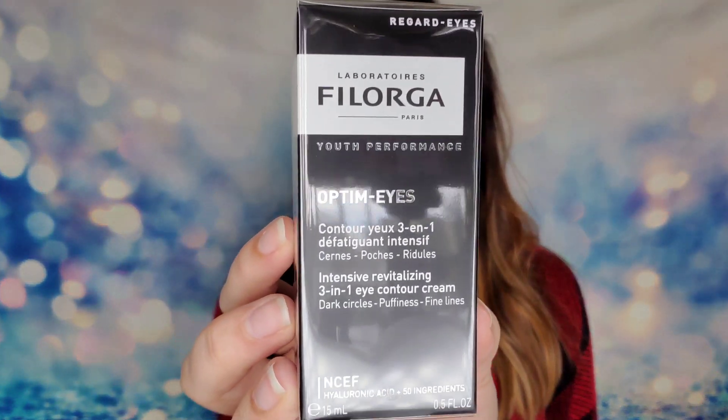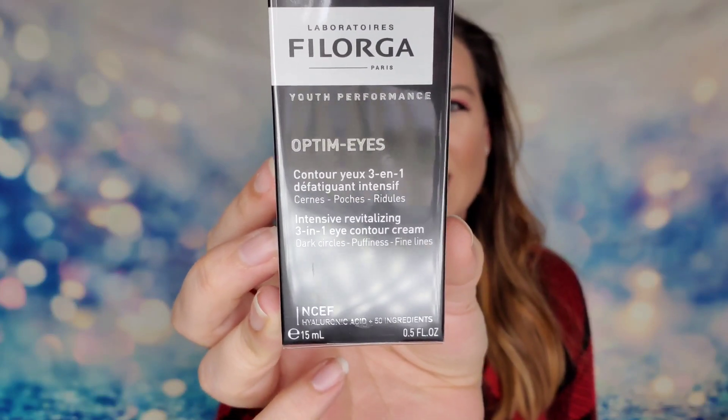The first item is from Florja Paris — this is their Optim'Eyes Youth Performance eye cream. It's from the first French aesthetic medicine laboratory, with revolutionary cosmetic skincare designed to reduce the visible signs of aging. It has 50 ingredients including hyaluronic acid, amino acids, minerals, and antioxidants. It's a contour cream that reduces the appearance of dark circles, puffiness, and fine lines in one step. I am so excited to try this.